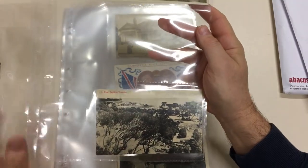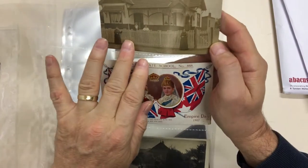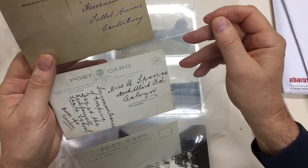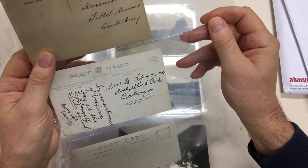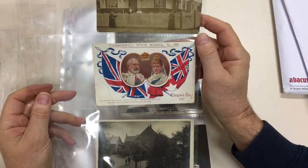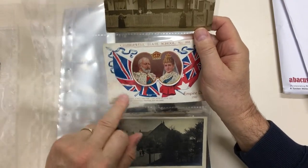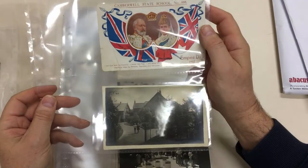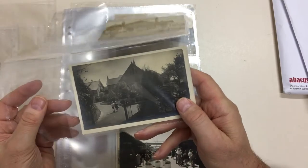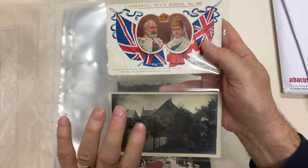Tea tree at Brighton. This real photo is Talbot Avenue, Canterbury. Camberwell State School overprint on the Empire Day card — unfortunately quite badly creased. And this is Camberwell — can't read it properly but it looks like it's the state school.